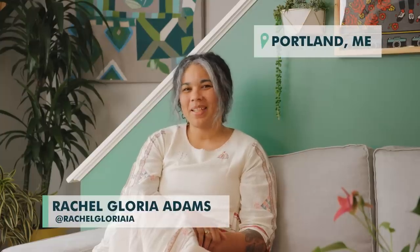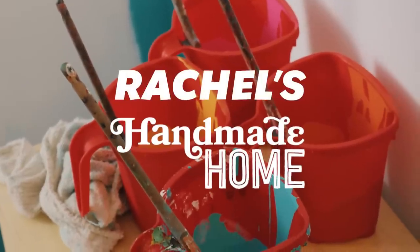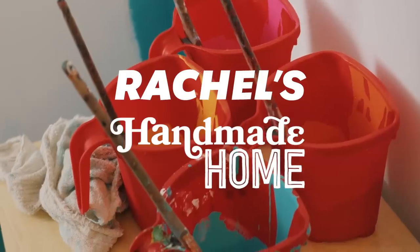Hi, my name is Rachel Gloria Adams, and this is my handmade home in Portland, Maine. Hi guys, come on in. I'm so excited to show you my place.